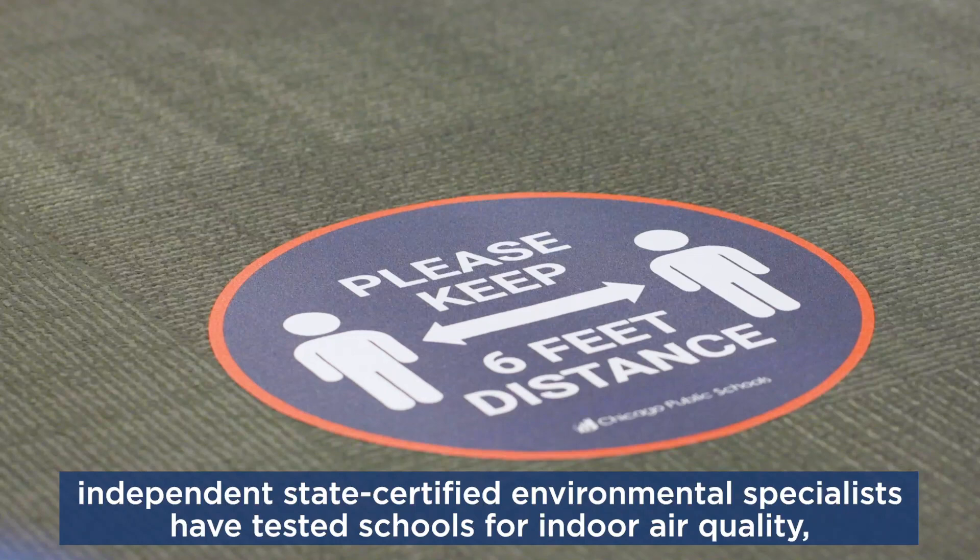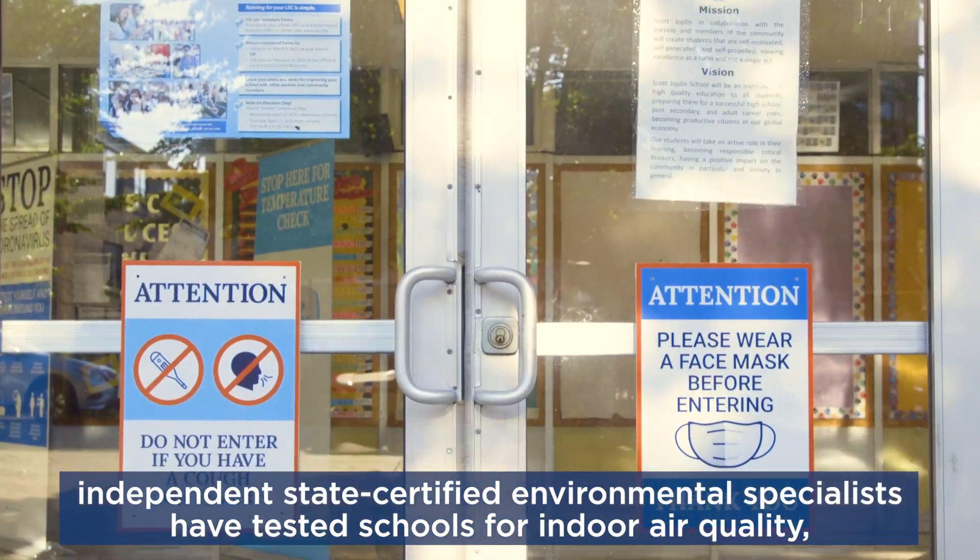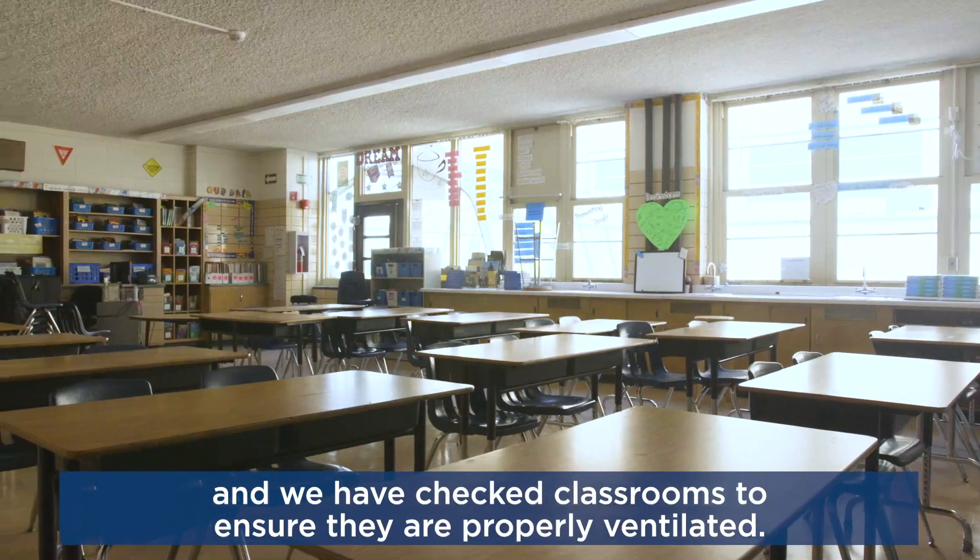independent state-certified environmental specialists have tested schools for indoor air quality, and we have checked classrooms to ensure they are properly ventilated.